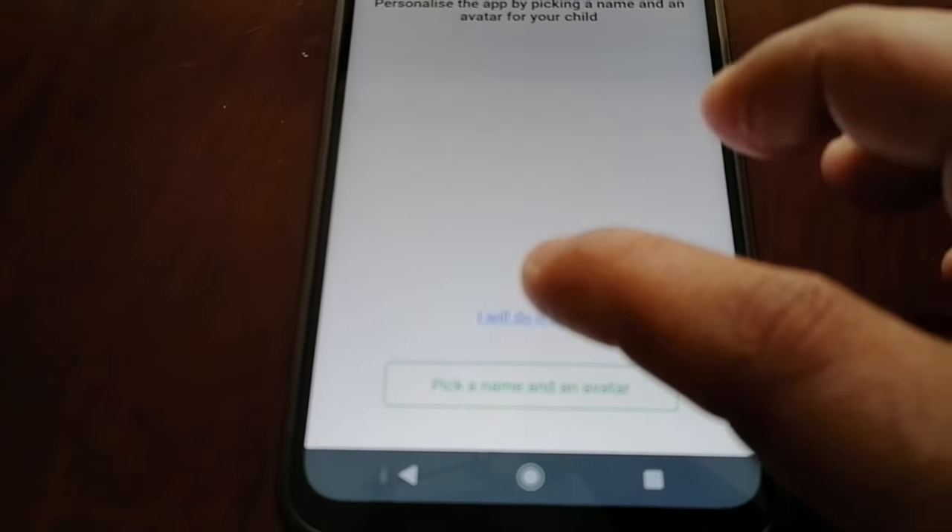There are also these events here — so it shows you when the child switched on access to geolocation, and it tells you the time when it was switched on and also when it was switched off. And if you select this tab here, you can view the places your child has been.